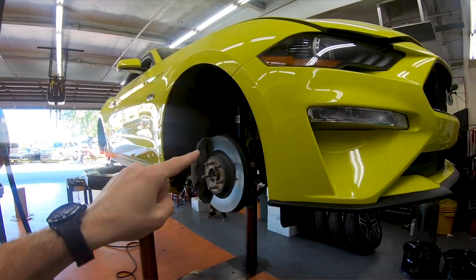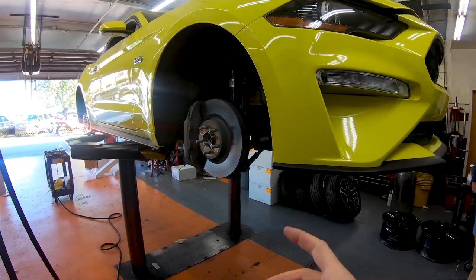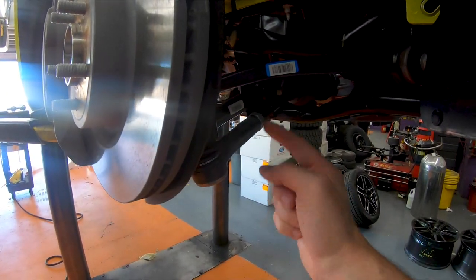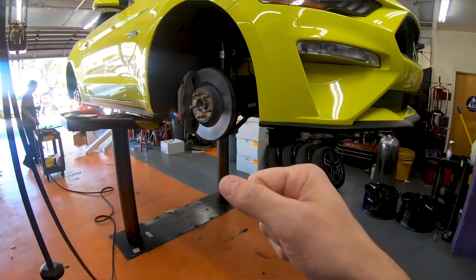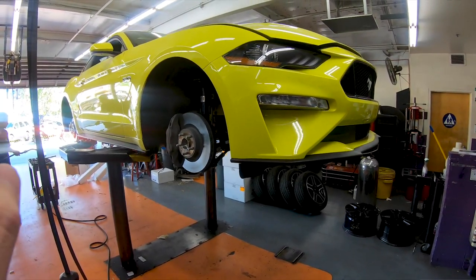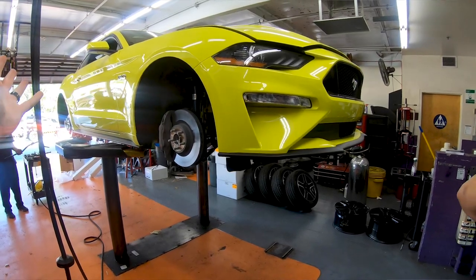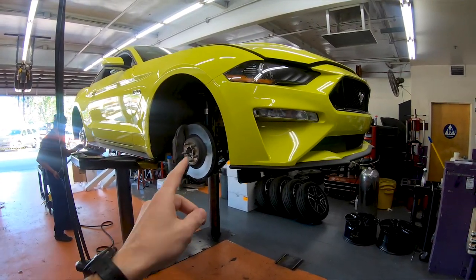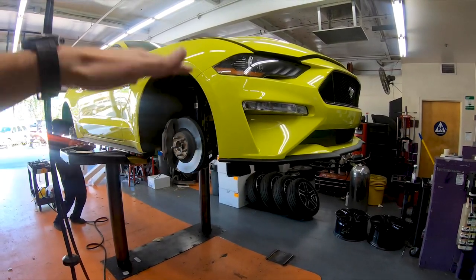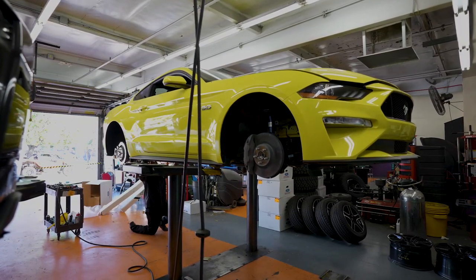If you're lowering a vehicle an aggressive amount — two or three inches — you have something to deal with called bump steer, where the tie rods are now at a different angle. The tie rod isn't as long as it needs to be, and when going over bumps while turning the car will jerk left and right and not track straight. With a factory Ford Racing lowering kit the engineers have designed it to work properly, so you don't necessarily need a bump steer kit. But if you're going to do coilovers and slam it, I'd definitely do a bump steer kit.